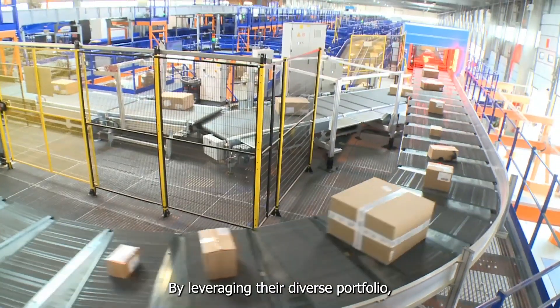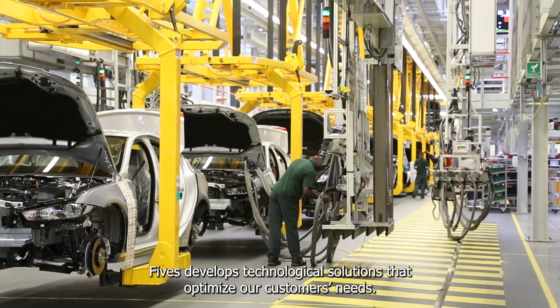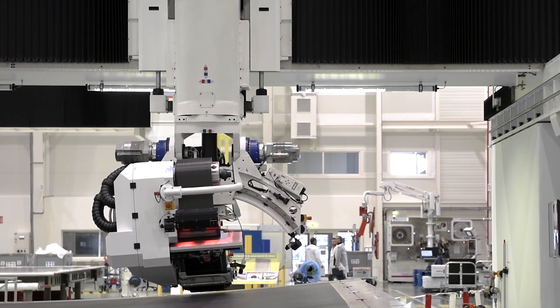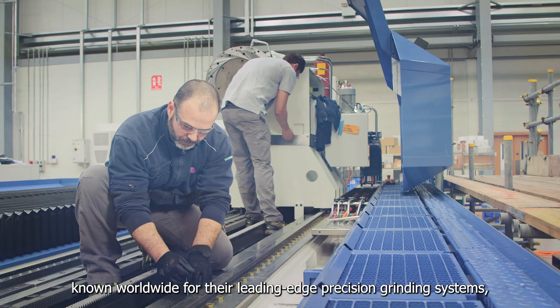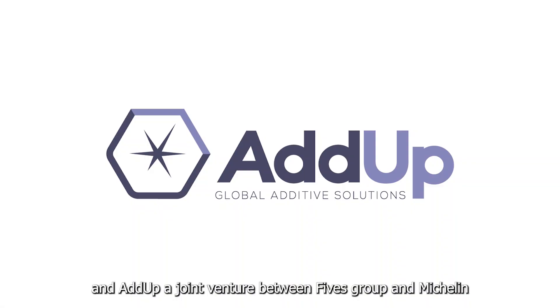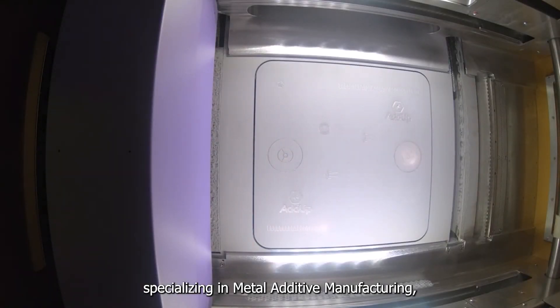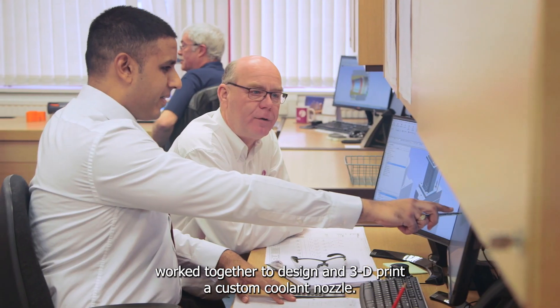By leveraging their diverse portfolio, Feeve develops technological solutions that optimize our customers' needs. Feeve Landis Corp, known worldwide for their leading edge precision grinding systems, and ADUP, a joint venture between Feeve Group and Michelin specializing in metal additive manufacturing, worked together to design and 3D print a custom coolant nozzle.